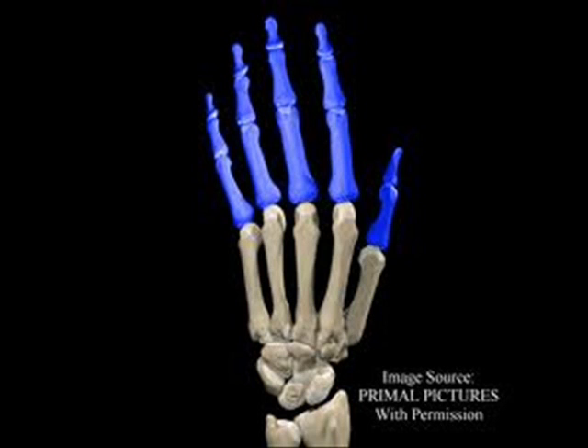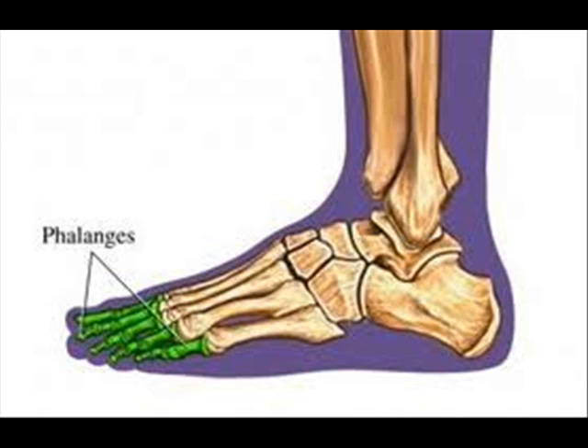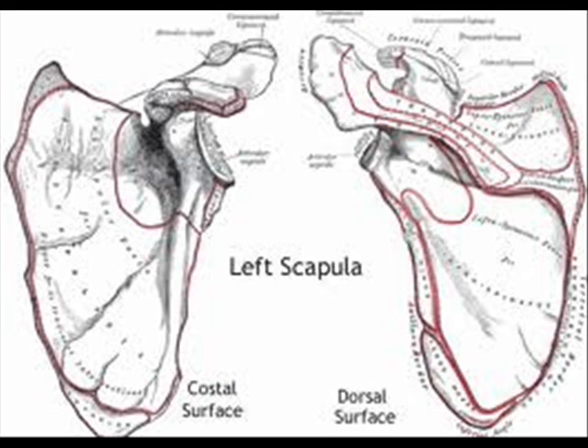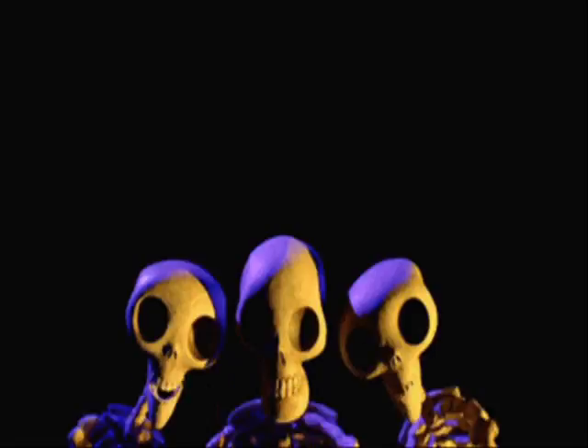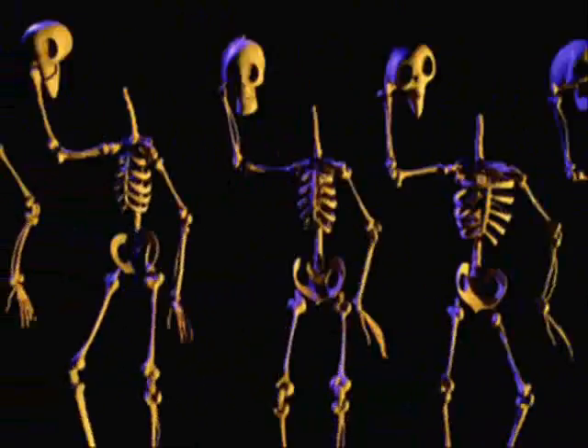Name those bones, name those bones. All my fingers, all my toes, they're called phalanges, everybody knows. And on my back you'll find two shoulder blades in line, we call them scapula every time. Name those bones, name those bones.